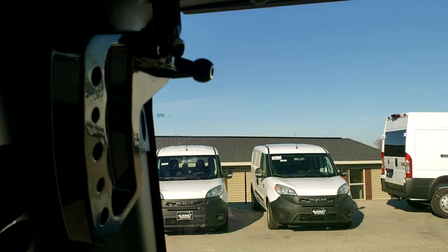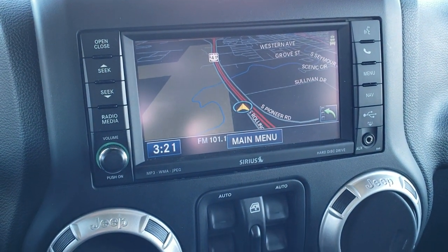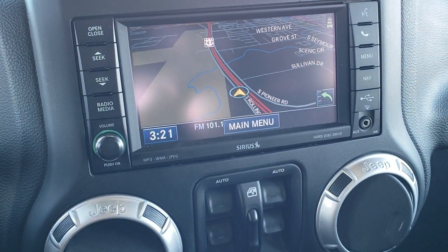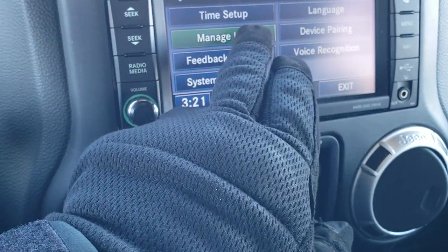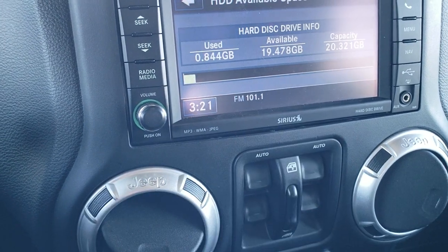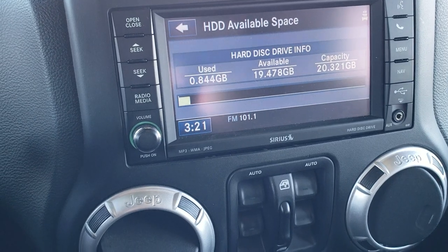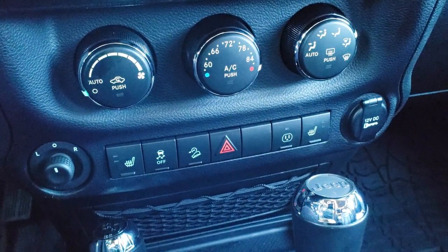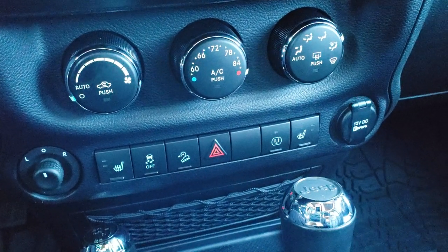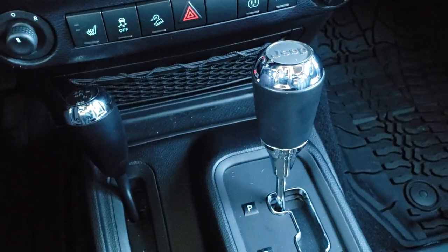This one comes with the 430N radio with AM, FM, and SiriusXM radio capabilities. It also has a hard drive so you can store up to 20 gigabytes of data, songs, and pictures on there. Down here are your climate controls and heated seat buttons, as well as your stability control, downhill assist, and power point buttons.